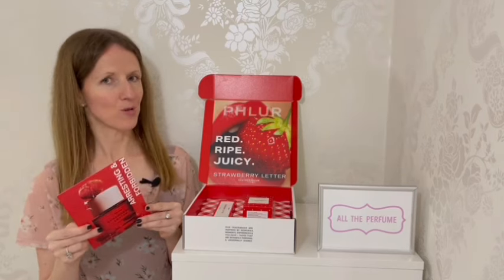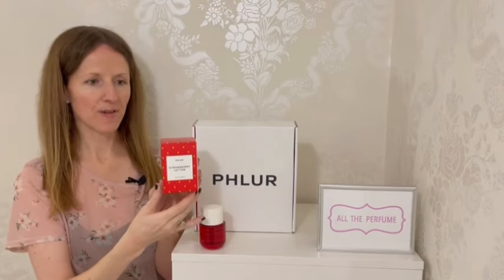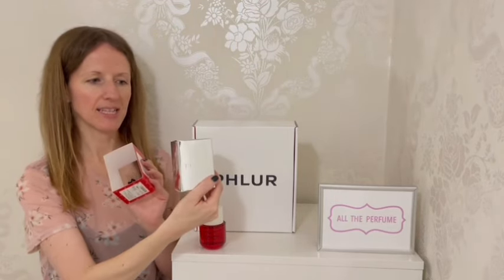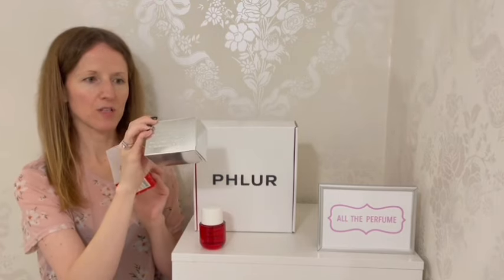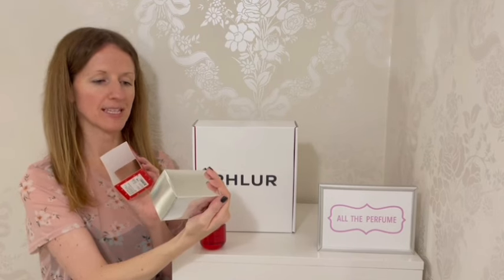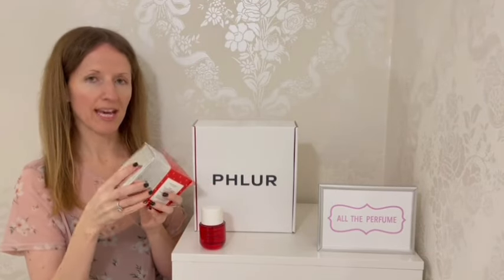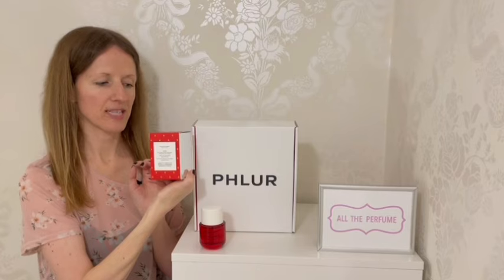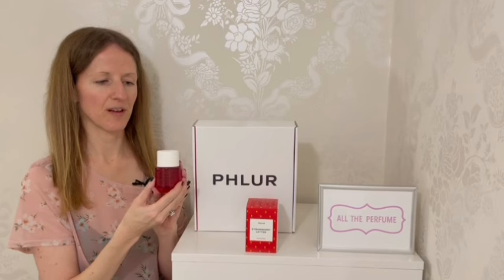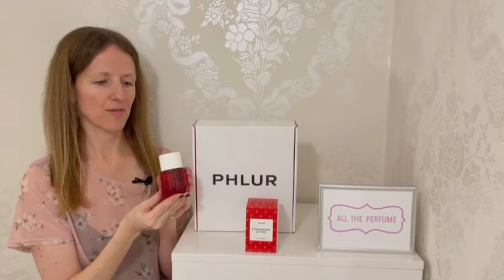If you were to buy the perfume individually, this is how it would come to you — in this box with the very cute red and strawberry seed effect, but I also like that you can have it in its silver box too. There's a little philosophy note from the brand which says 'Our fragrances are inspired by memories, moments, experiences and feelings — those that are intimately personal and universally shared.' We've also got the key notes written on the back of the sleeve, which I love. The bottles for Fleur are very satisfying — this is the 50ml and it's just weighty and cute, and I love the red juice as well.